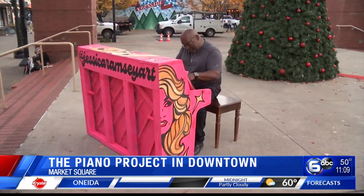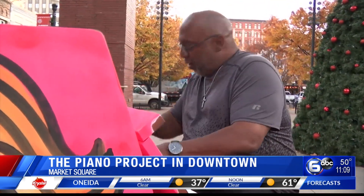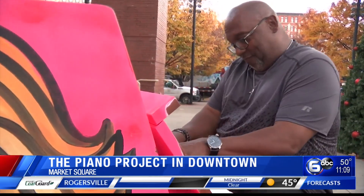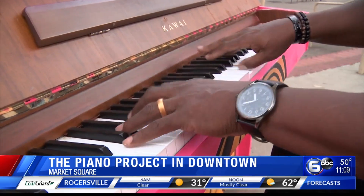Hey, if you happen to be in Market Square in the coming days, you might hear some music. Take a look here for a moment. This piano is part of the Piano Project. It was created by Brian Clay. It's an art and music initiative that allows painted pianos to be placed in public spaces for community engagement. Clay says he partnered with the Downtown Knoxville Alliance to get the funding for the project.